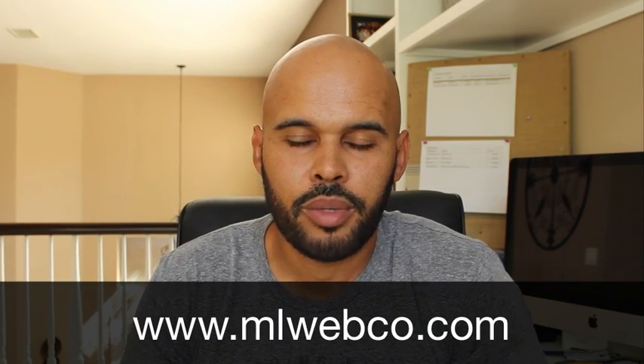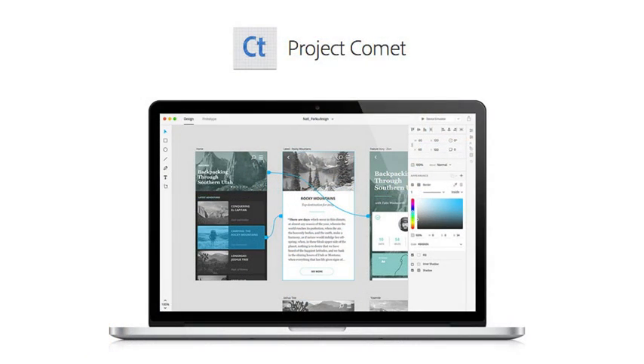In this video, let's talk about this new product from Adobe called Adobe Comet and how this can potentially be a replacement for Adobe Fireworks. This is great news for a lot of Adobe Fireworks users, myself included.